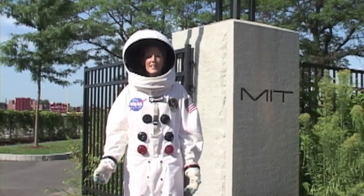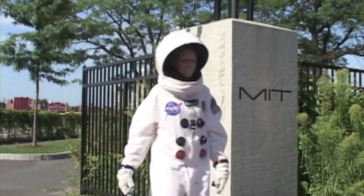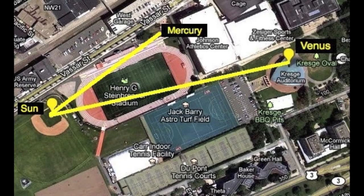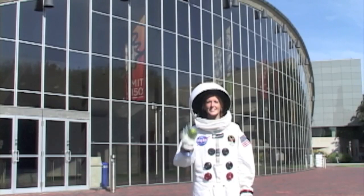Venus, the second planet, isn't that much further — just another tenth of a mile down the road. Here we are at Venus, or at MIT's Kresge Auditorium, just over a quarter mile from the sun. In our model, Venus is the size of this line.